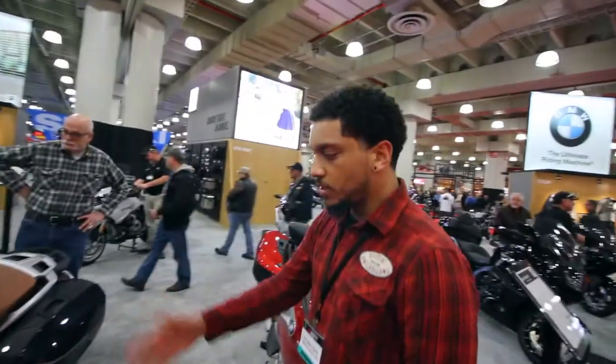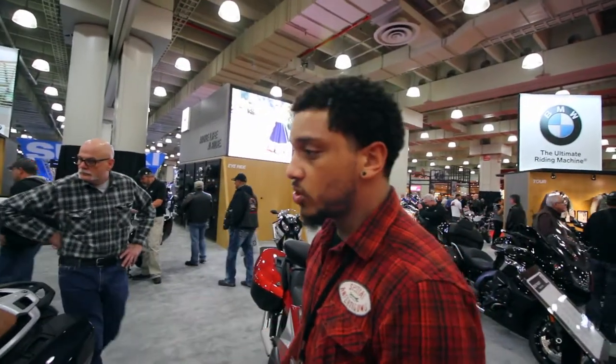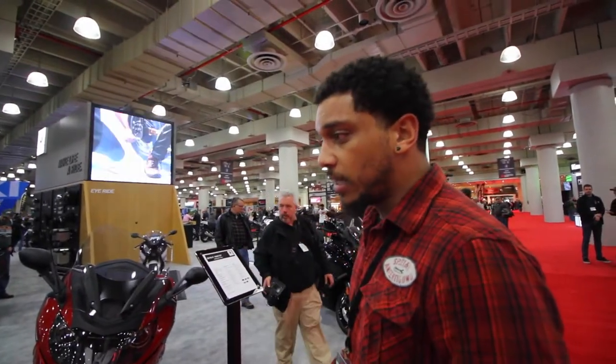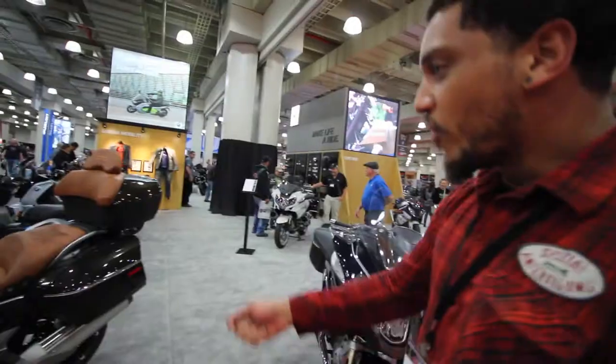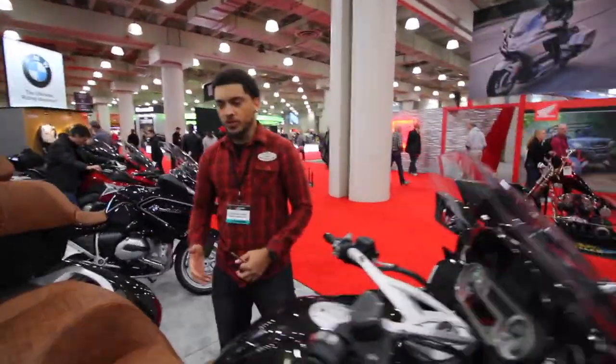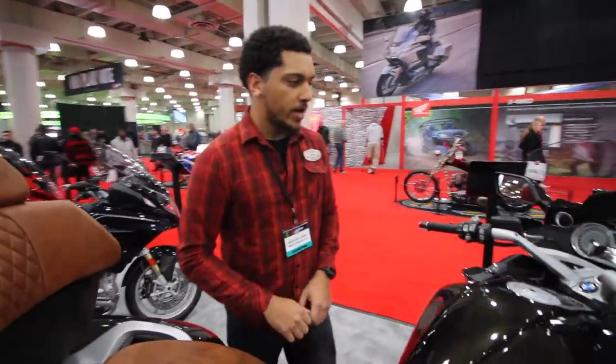Everybody knows the R1200 RT. This is a specific package called the Blue Planet. It looks better in our showroom with more natural light. You look at it and think highways, open roads — you don't really think about twisties — but ride one of these things and it will surprise you.